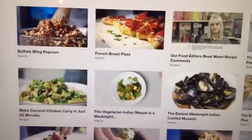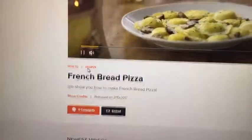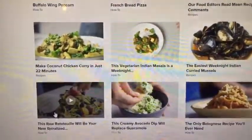The other great thing about Epicurious is that you've got a video section where you can type in a search and watch videos on how to make different types of dishes — like you can click on the video for how to make French bread pizza.